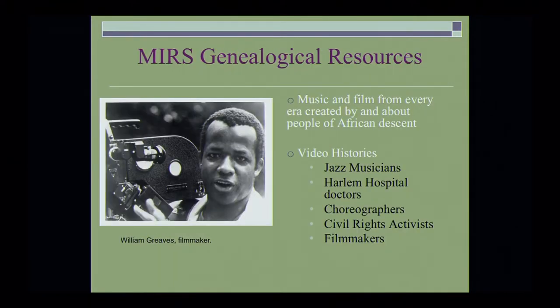Another genealogical resource: we have music and film from every era created by and about people of African descent. We also have a number of video histories. Some of the groups they focused on were jazz musicians, Harlem Hospital doctors, choreographers, civil rights activists, and filmmakers. To your left you see William Greaves, documentary filmmaker.